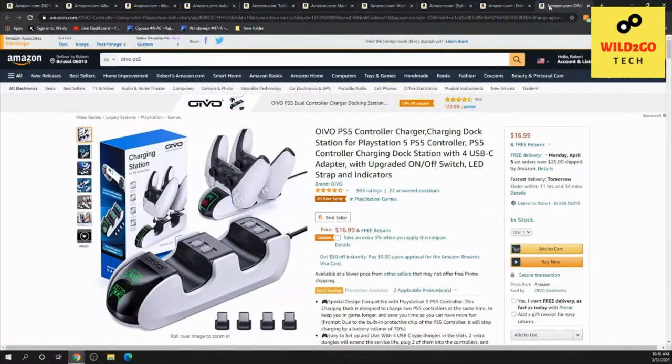Last but not least, this is a controller charger — a charging station for PlayStation. It's presently the number one best seller in the PlayStation game section on Amazon. Presently it's $16.99, which is under $20 — prices are always subject to change on Amazon. For you gaming folks, you might appreciate this. And that's what we have for you today: ten gadgets, all presently under $20 each.